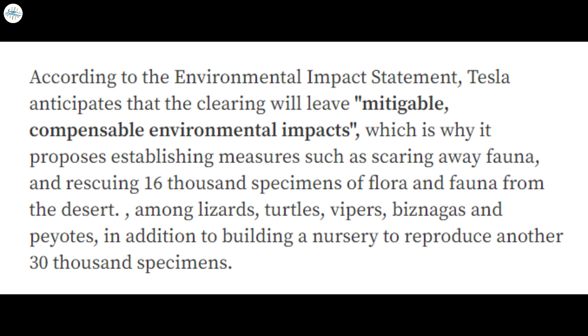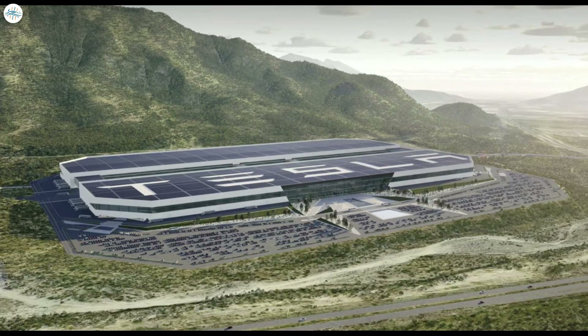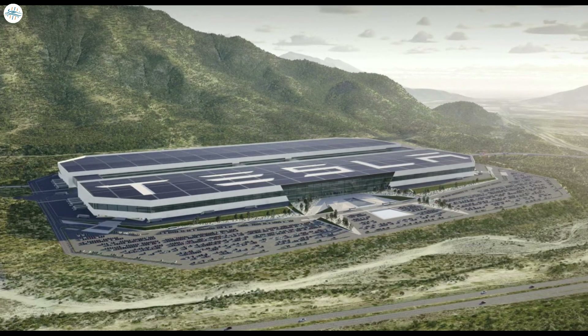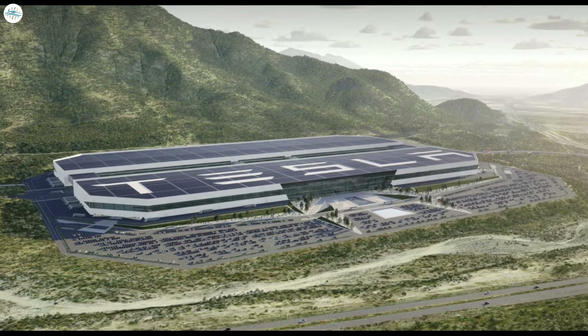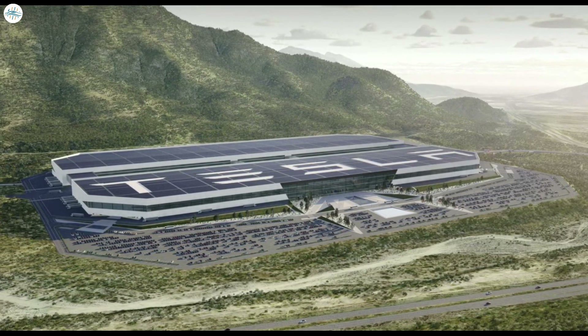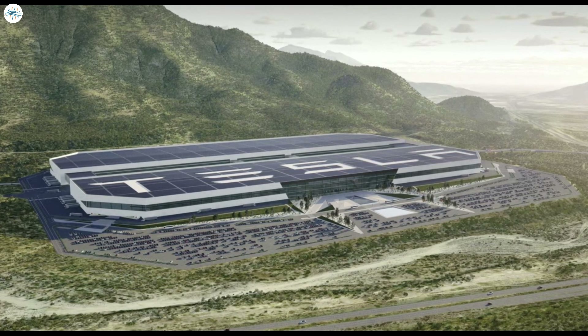Tesla has requested a change of land use from the Ministry of Environment and Natural Resources. The company's Environmental Statement states that clearing the 260 hectares for Gigamexico construction would leave mitigable compensable environmental impacts on the area. Tesla proposed specific measures including scaring away fauna and rescuing 16,000 specimens of flora and fauna, including lizards, turtles, vipers, biznagas, and payets. Tesla also requested environmental performance from Mexico's Ministry of the Environment to construct an industrial warehouse in the municipality of Santa Catarina.